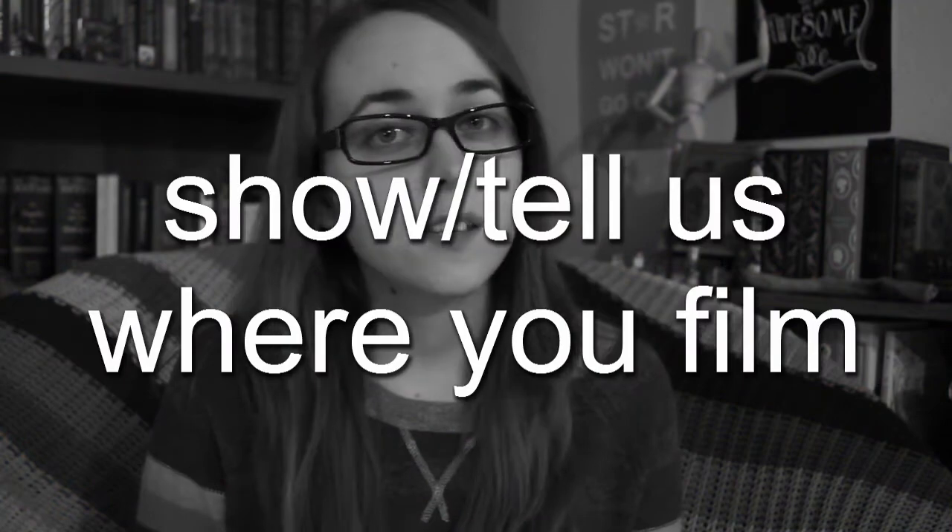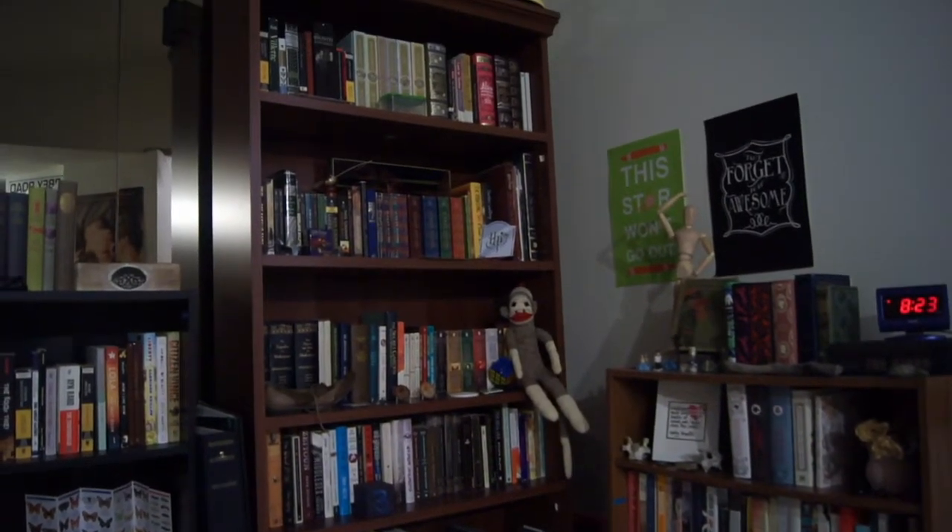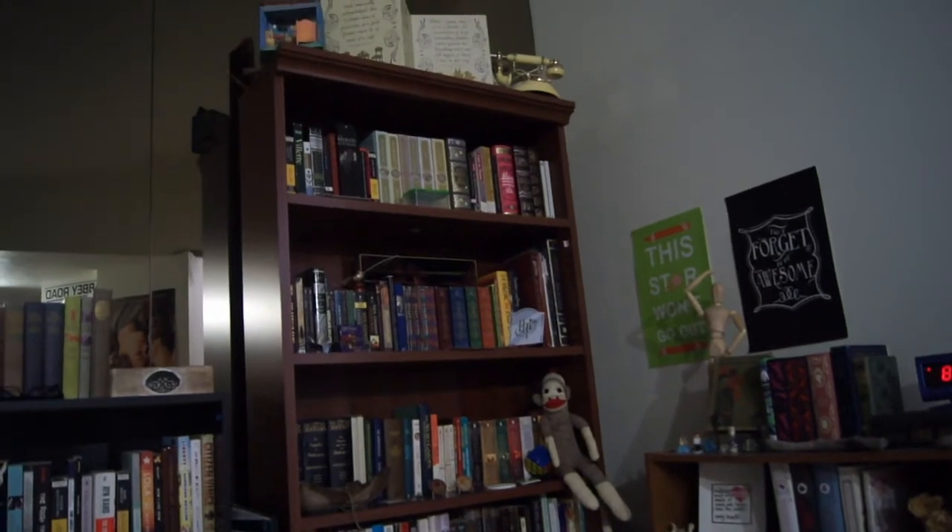Question number six: show or tell us where you film. So this is what my bookshelves usually look like when I'm not filming.